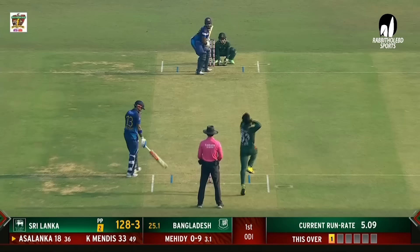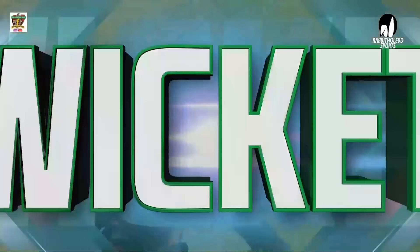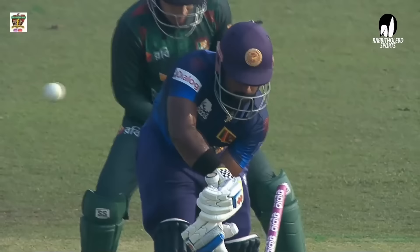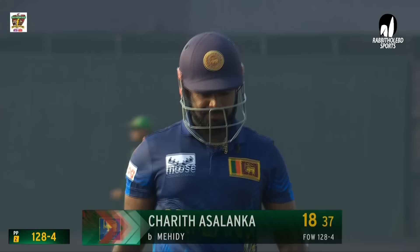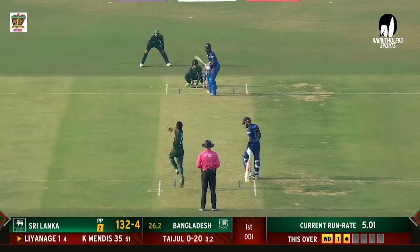Short delivery deviates down the leg side, past the diving fielder and races away to the boundary. Mehidy Hasan Miraz striking again — very tempted Asalanka, who didn't know the trajectory of the ball and played inside the line. Outstanding from Mehidy Hasan Miraz. Asalanka makes 18 runs. Sri Lanka 128 for 4. Janit Liyanage comes in.